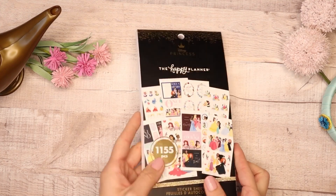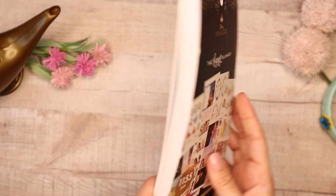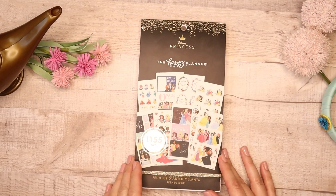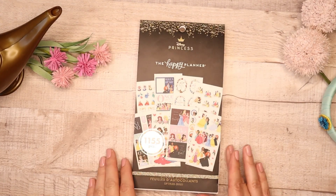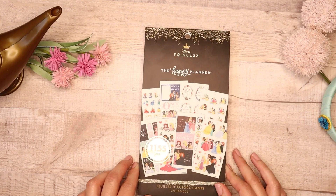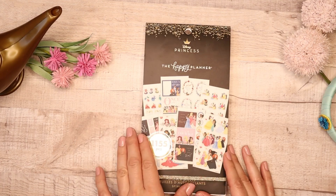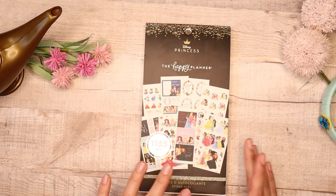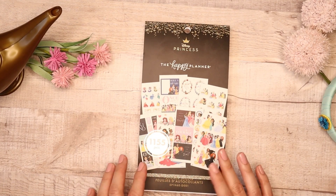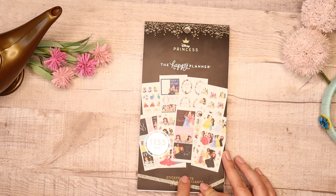I'm just amazed with how much they were able to fit into one sticker book and so many options. I really love this one — I think this is a great one. I love Once Upon a Time too, but if you're looking to get all 11 princesses with really great options I would recommend Princess Plans. They also have this one available in a mini size, so this is for the classic size — your classic vertical box — but you could still make it work in a mini. If you want something to fit in your mini planner, I would suggest the mini one.